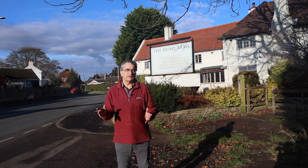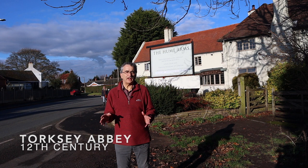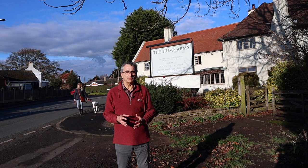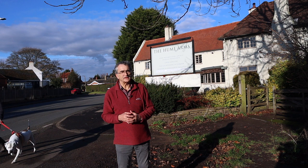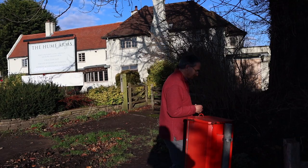We've come about half a mile north of Torxey Lock into modern Torxey — just on the northern edge of where the medieval town was. I'm standing outside the old pub, the Hume Arms, named after one of the local landowning families. On the old maps it says Abbey Close, and I'm in search of one of Torxey's medieval abbeys, St. Leonard's. Let's see if we can find it down this footpath to Abbey Close.